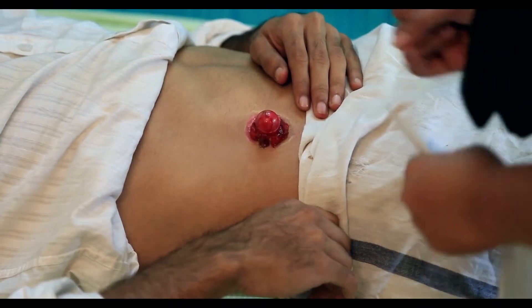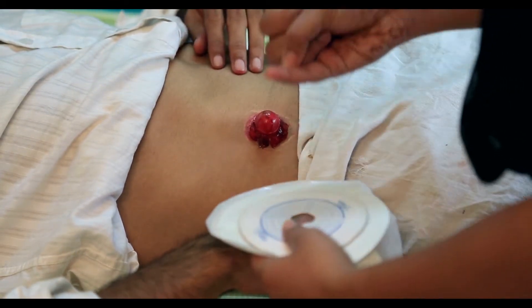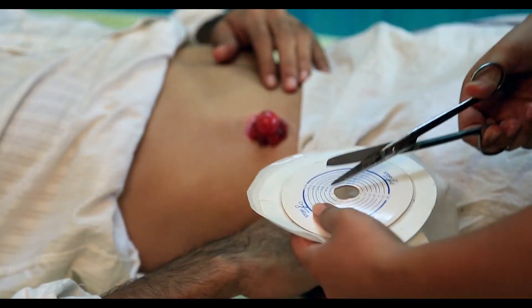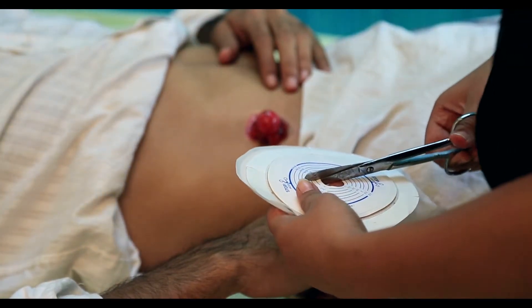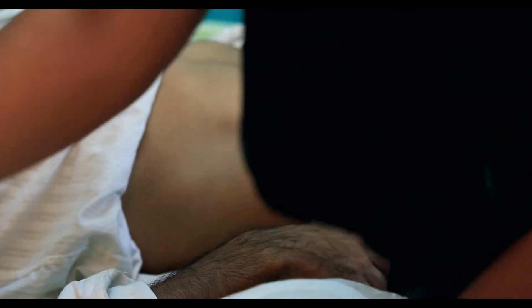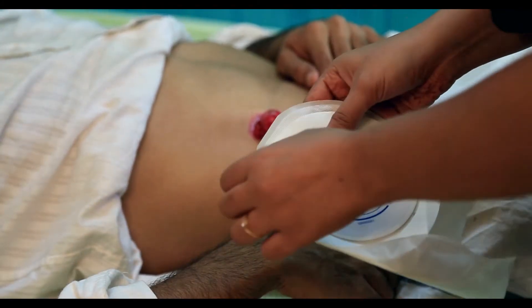To prevent leakage, empty out your pouch before it is half full. If there is any abnormal discharge, redness, itching, or a stinging or burning sensation, you should contact your doctor. Also contact the doctor if the stoma bag does not fit tightly anymore, or if there is a bulge in the area around the stoma.